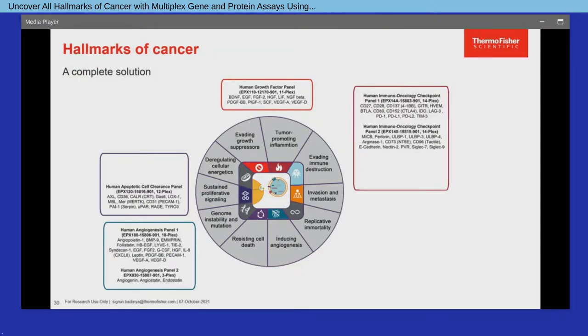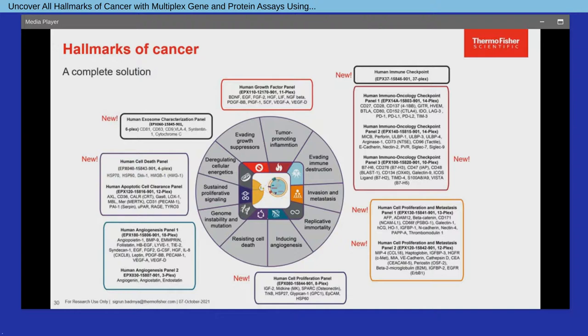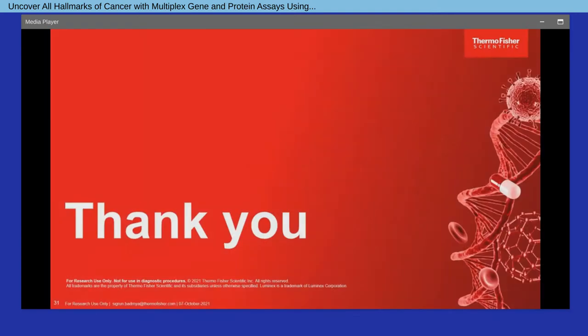To conclude, our xMAP technology-based Invitrogen multiplex assays provide a unique solution for biomarker profiling in cancer research by introducing new protein assays on the ProCartaPlex platform for markers particularly involved in metastasis, cell proliferation, cell death, and the characterization of exosomes that can also be combined with markers involved in immuno-oncology, angiogenesis, and apoptosis. I hope I have given you some important insights into these powerful tools for comprehensive analysis of gene and protein markers to advance your cancer research. Thank you for your interest in this presentation.